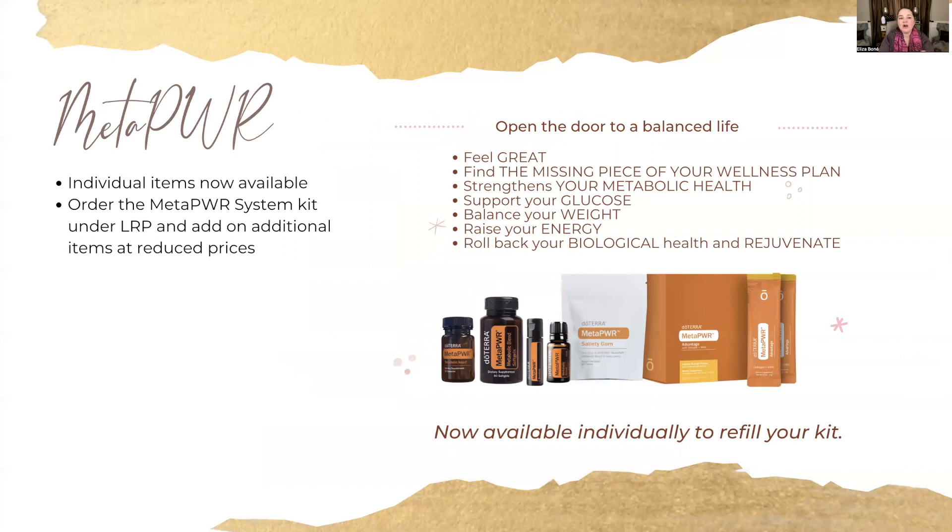Metapower — we've been talking a lot about Metapower. I've been on it since the end of September and I absolutely love it. It's really making a big difference in my metabolism. I've lost some weight, and it's improved my energy, focus, and skin. It's something I can't imagine living without. This is meant to be used as a kit, as a system — the products work together and support each other in their different properties.